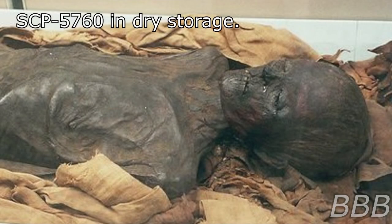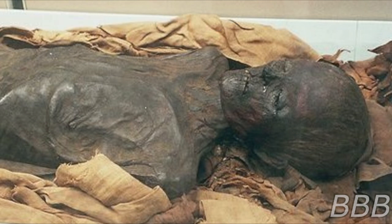Item Number: SCP-3760. Object Class: Safe. Special Containment Procedures: SCP-3760 is currently being held within the dry item storage wing of Site-19. Access to SCP-3760 is limited to those with level 4 clearance.